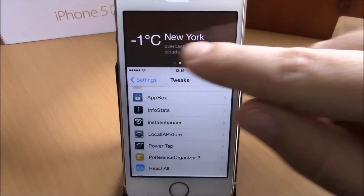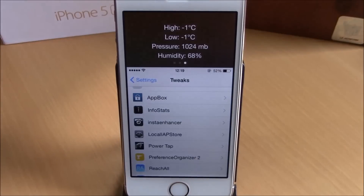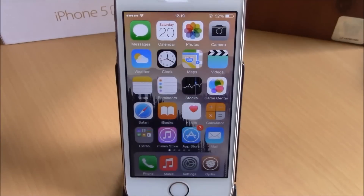Now let's launch it. When we launch the reachability view, on the first page we have the clock. Swipe and we have the weather for New York City, and swipe again for a detailed weather view for New York City — very cool tweak. You can download it for free from the Big Boss repo.